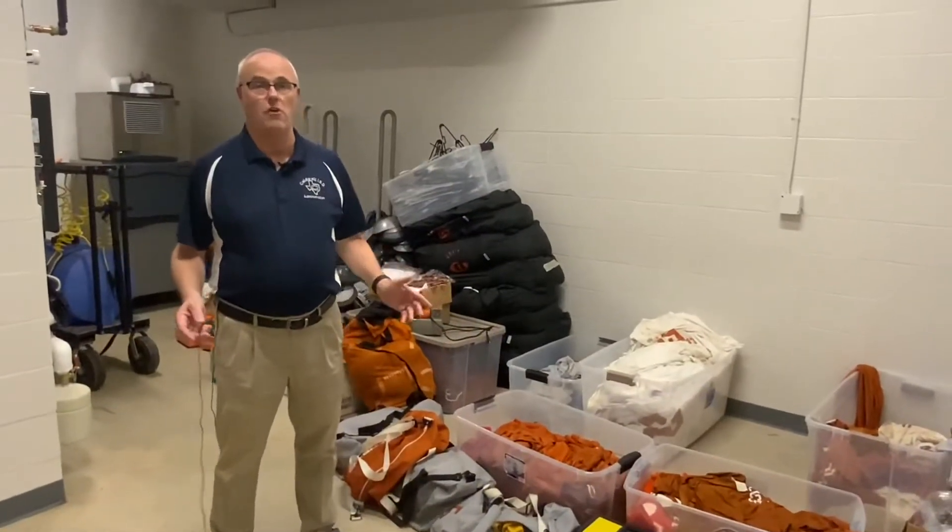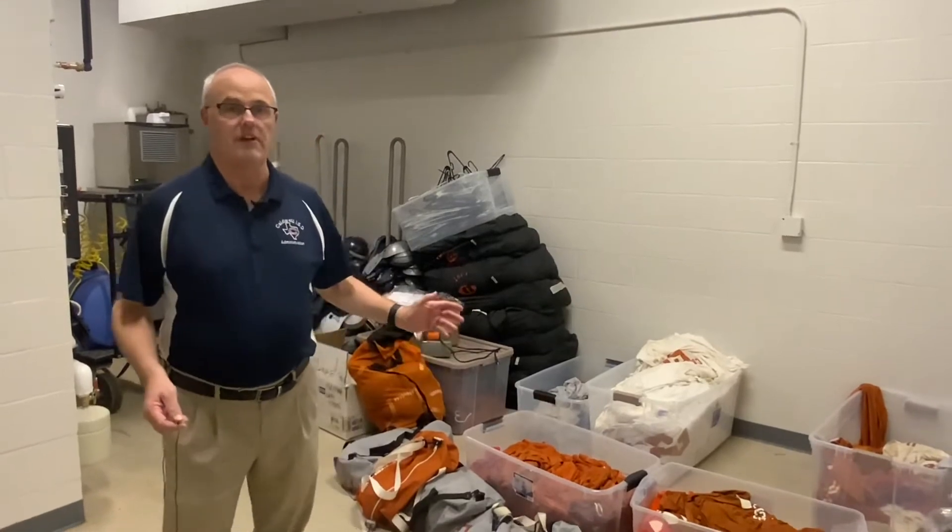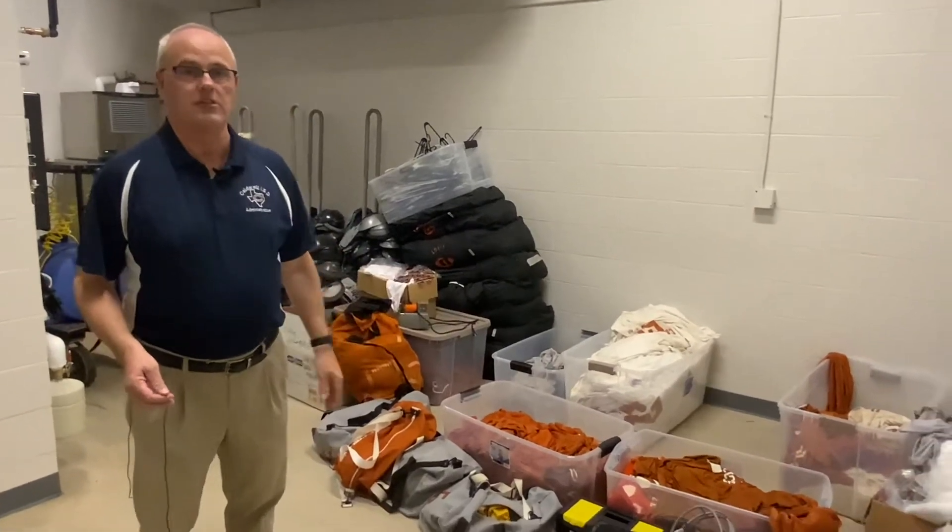In the school business, storage is always a challenge, and so we're blessed to have some extra storage for all of our athletic equipment here at the junior high school.